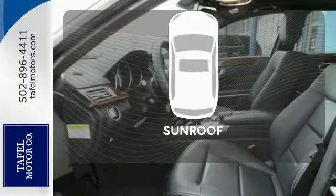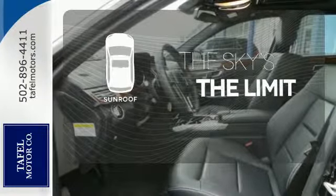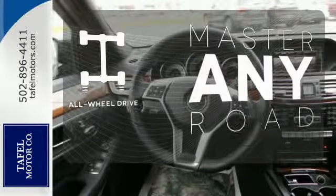Never feel lost again with the navigation system. Get your daily vitamin D by opening up the sunroof. Control the road with all-wheel drive.